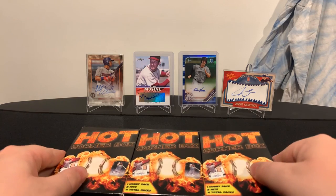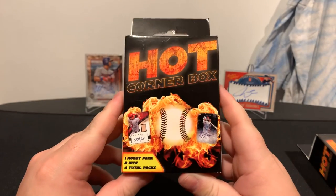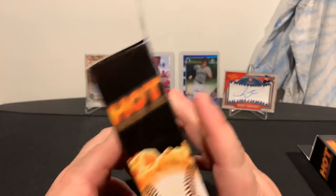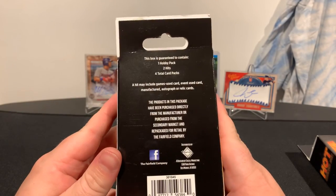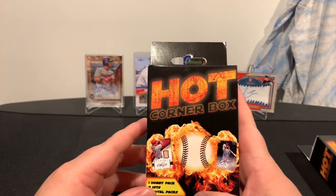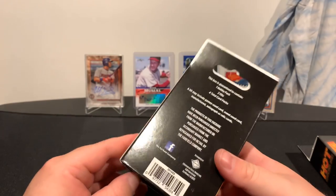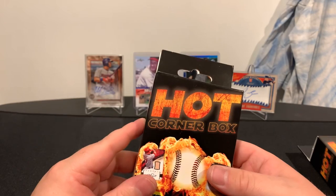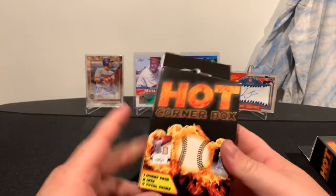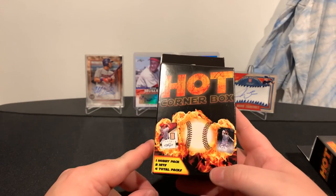Let's get to ripping. So we have a hot corner box here — we get one hobby pack, two hits, four total packs. These are from Fairfield, the company that Target gets all their trading cards from. I've done a couple of these before on the channel — I think a football and maybe one of these. There's nothing really new coming out because everything got pushed back, so I grabbed a couple of these while I was at my local Target today.